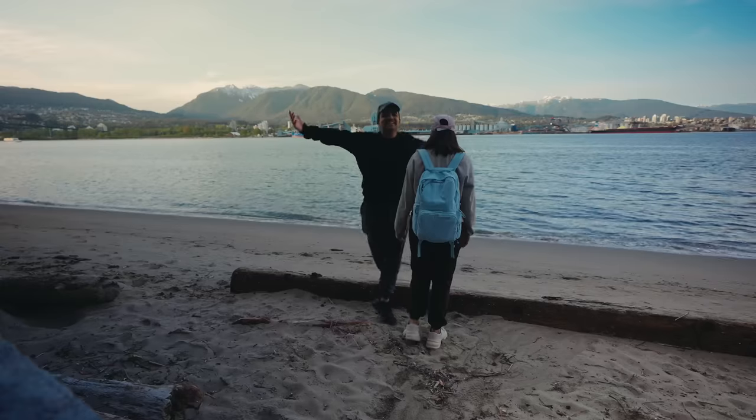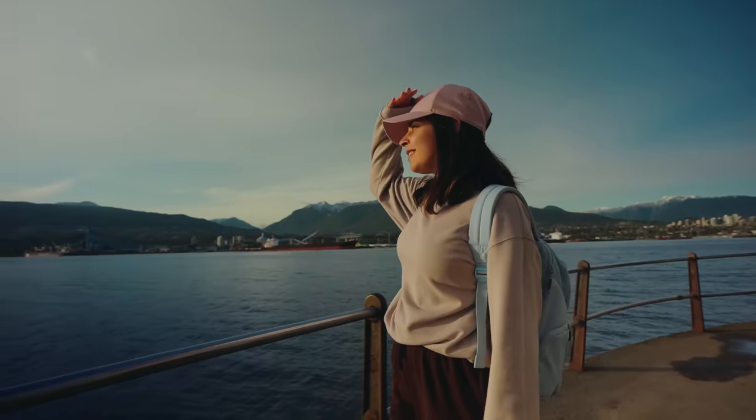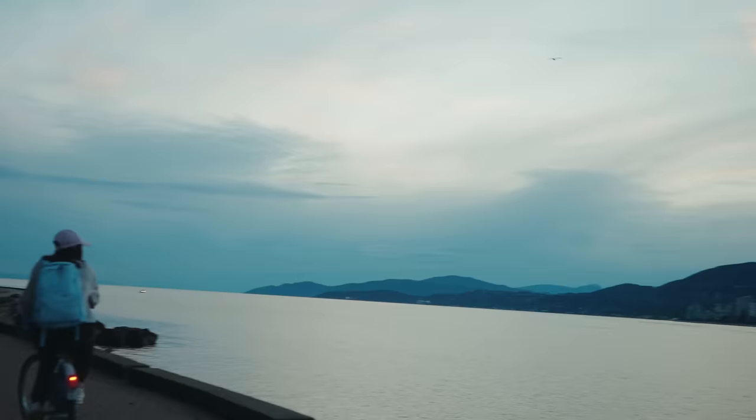I really hope you enjoyed this scenic seawall of Vancouver. If you did, please hit that like button and subscribe to my channel if you haven't already. I'll see you in the next one — bye!